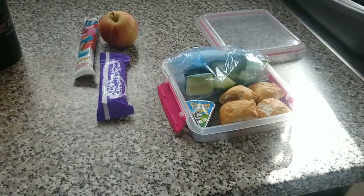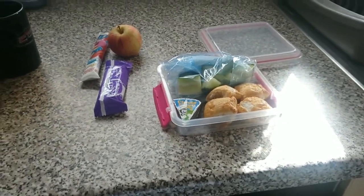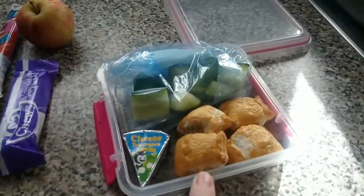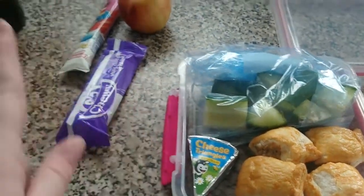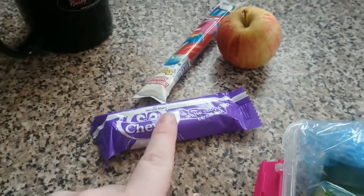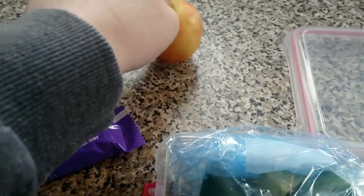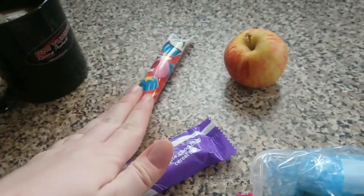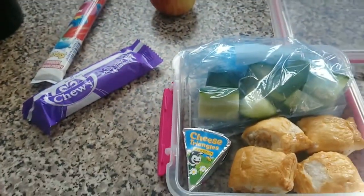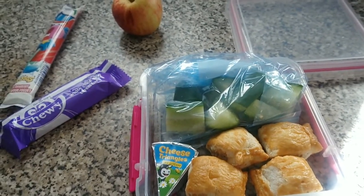Today is Wednesday the 13th of June, and she has four sausage rolls, a little cheese triangle, some cucumber sticks, a white chocolate chip cereal bar from Aldi, her usual apple — that's like her favourite fruit at the moment — and a strawberry flavoured frube. I'm hoping that's enough and that she'll eat it. I'll need to add some juice as well obviously.